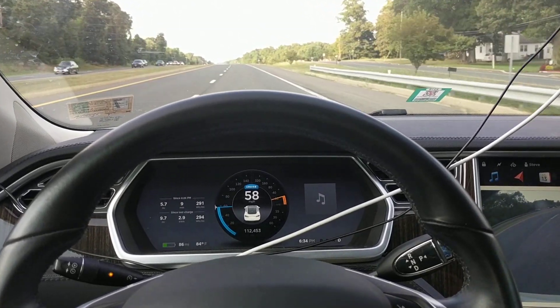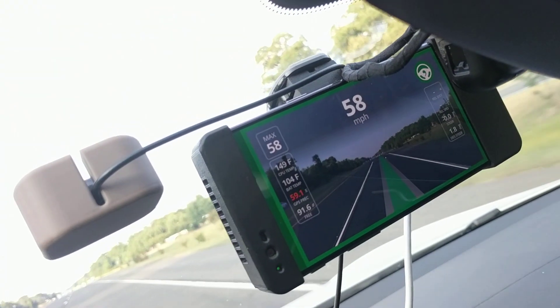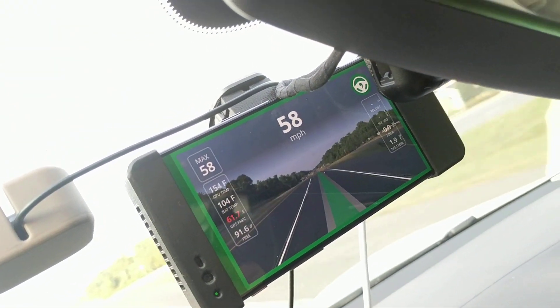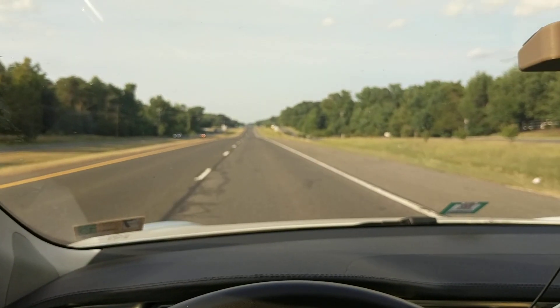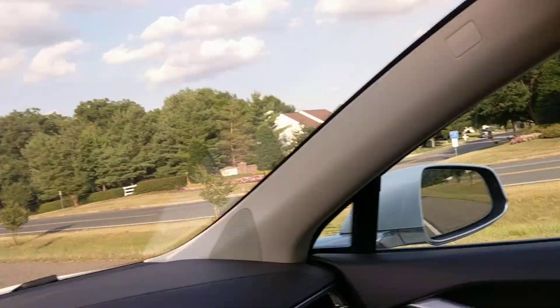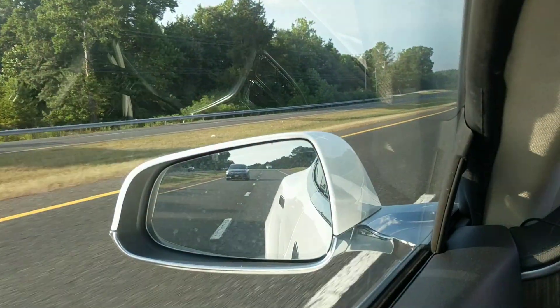Here we are in a Tesla Model S 2013, pre-autopilot, running OpenPilot 0.5. This is actually the first car that will have it since I'm the one doing the pull request to merge. We're actually driving down the road beautifully. There's a little bit of a turn there — I should have filmed the road. You can see where the lines are in the car.